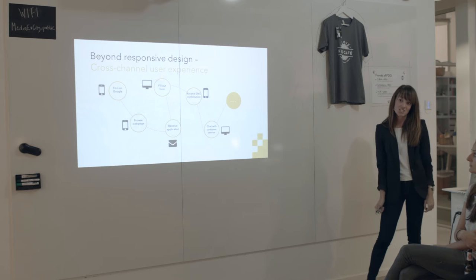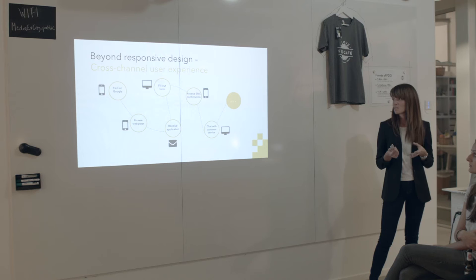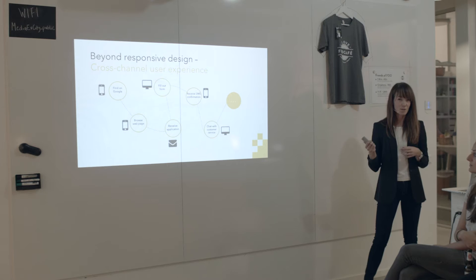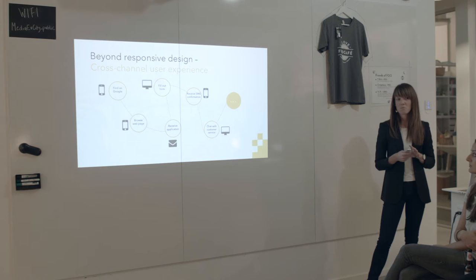The key issue of these challenges is that users engage with companies and organizations across many channels — the web, emails, mobile devices, and even physical stores. For these interactions to be effortless, the visual design and the interactions need to be consistent across all of these channels. We have worked a long time with responsive design, which is good to optimize for different screen resolutions and devices, but it's far from enough.